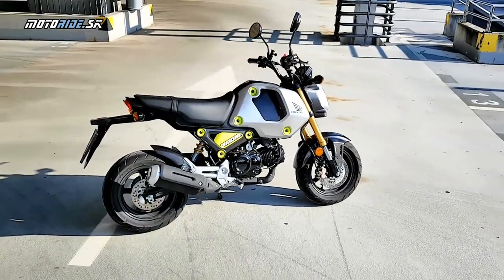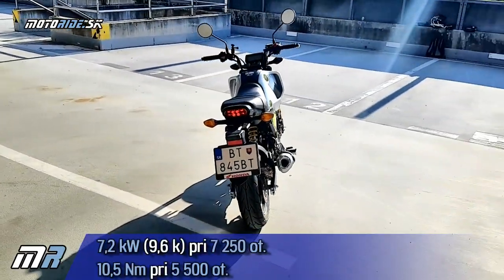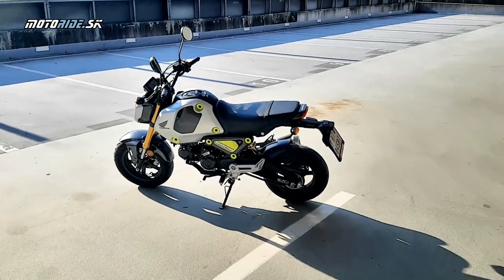Je to 125-kový vzducháč, dvojventýl, výkon necelých 10 koní, ak si dobre spomínam. Treba kvaltovať – to je jediný rozdiel oproti skutrom. Tých 5 kvaltov treba sa nimi prepracovať.